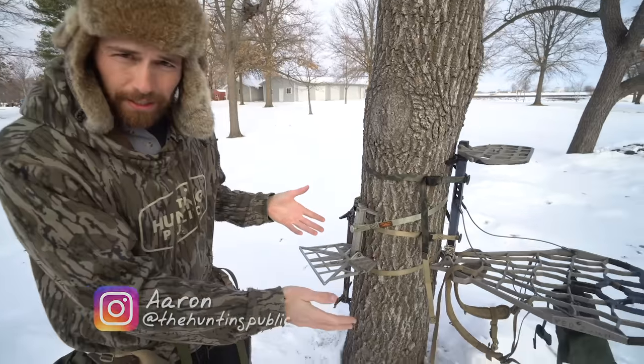Welcome back guys. Me and Ted are out here in the yard this morning tinkering around with some gear. He recently made a post on our Instagram and Facebook pages.